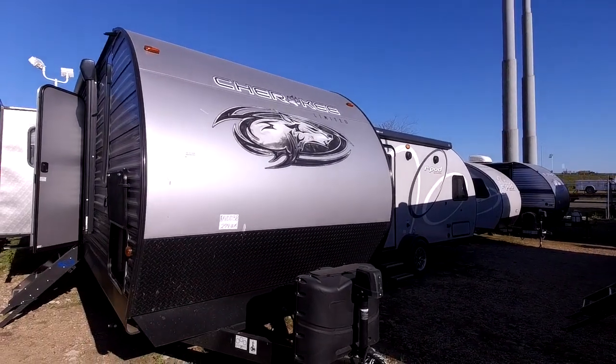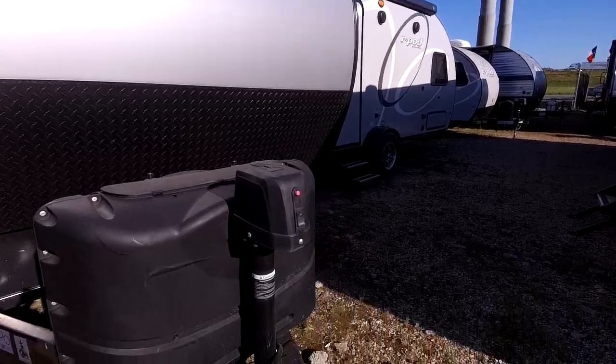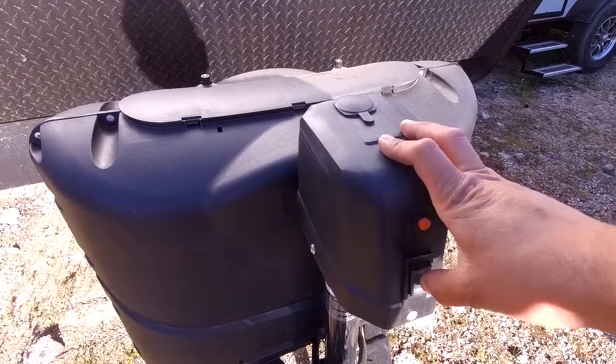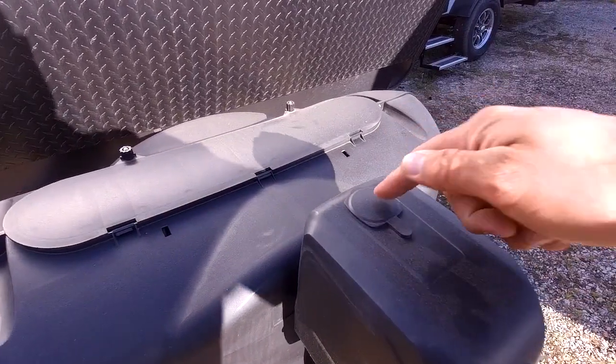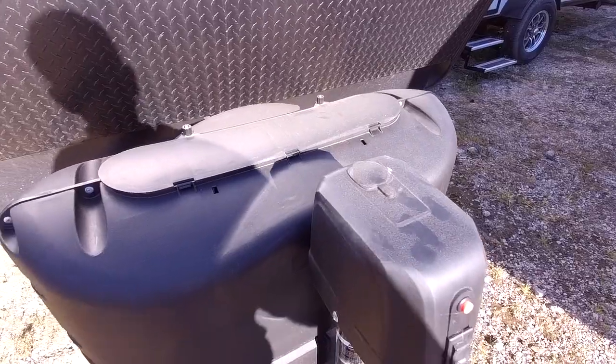The Cherokees are the number one retailing brand in the country — the build quality, all the options you get, everything like that is pretty hard to beat. With our dealership, we want to deck ours out with all the available packages. Up front, it does have an electric tongue jack with a light so you can see at night, early in the morning, whenever you're hooking and unhooking. It is a power tongue jack and it does have a manual override, so in case of worst case scenario, you can access the drive bolt there and raise and lower your RV.